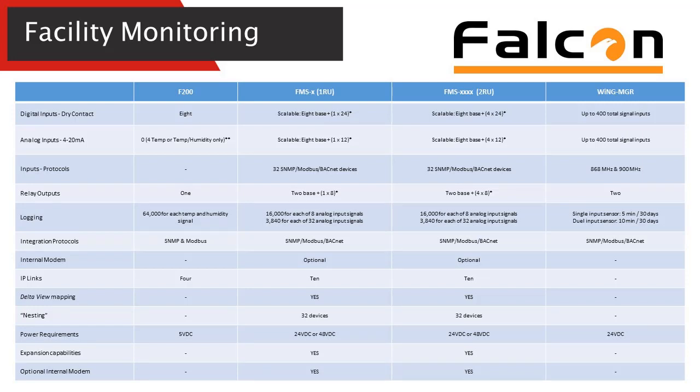The Falcon line has a variety of devices that fit inside of this platform, starting with the F200 we talked about during the leak detection. It has robust capabilities to incorporate eight digital inputs as well as a relay output, talks Modbus IP, has IP links, and auto discovers some of our temperature probes. Simplicity of deployment as well as the robust nature of being able to integrate or be standalone makes it a very attractive option.